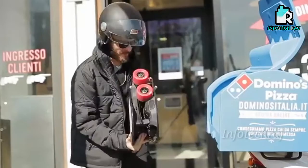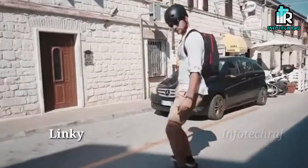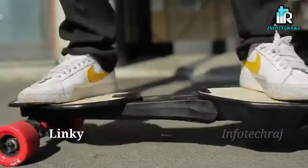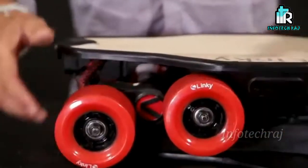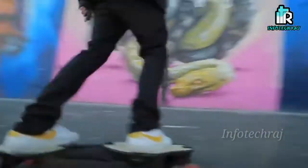The next on this list is Linki. This is a skateboard. We can check this out and try it.